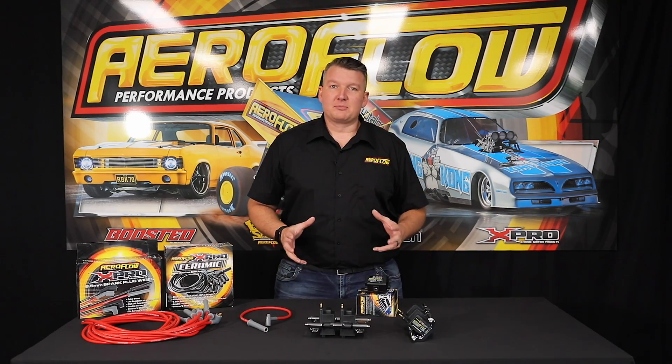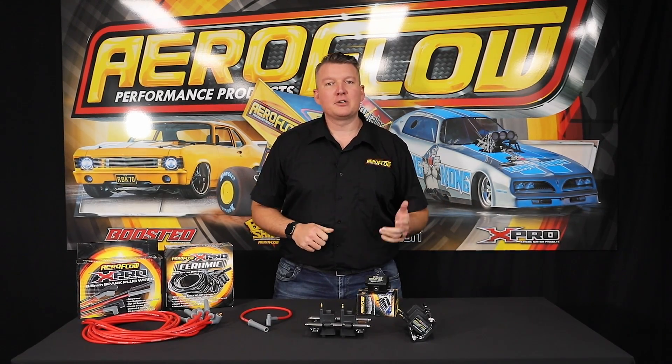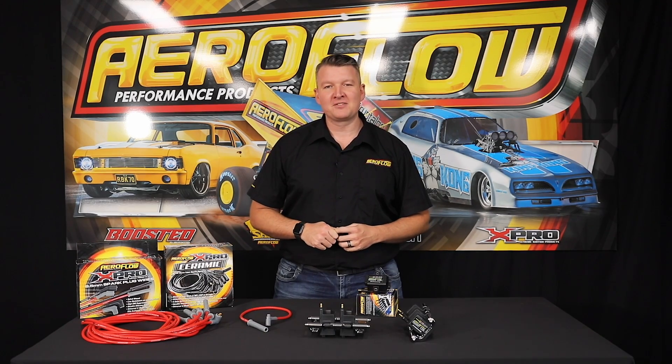The X-Pro Smart Coils are available now. We have them in stock and they're ready to ship. You can find them at your local distributor, a quality retail outlet, or order them online at aeroflowperformance.com.